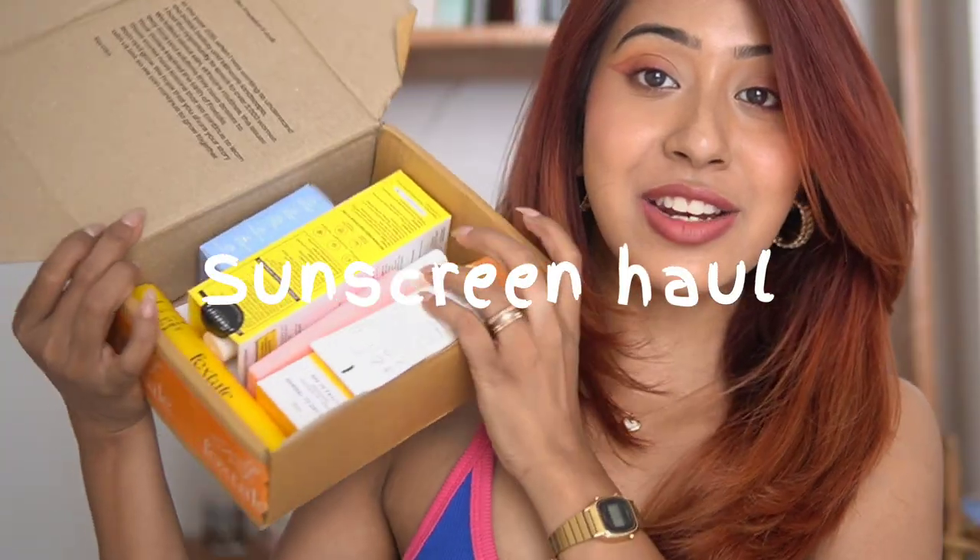Hello everyone and welcome back to my channel. I hope you guys are doing good today. In today's video I have a sunscreen haul — I have a lot of sunscreen to go through. Some of these are repurchases and some I'm trying for the first time. I just thought of doing a haul video because you guys are asking me about sunscreens a lot lately, and since I've been trying a lot, I thought it would be a good video to compare as well. This video is not sponsored by any brand; I got all of these with my own money. The links down below are affiliate.